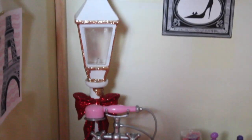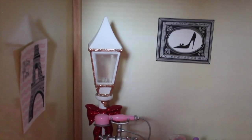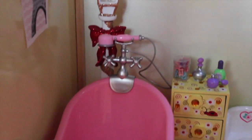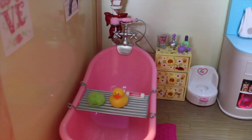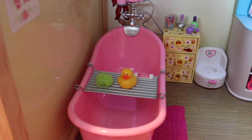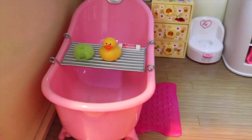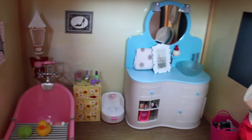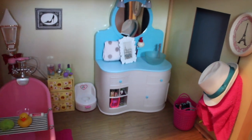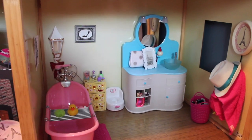Over here we have some pictures — Paris theme, of course. And we have a little lamp that's for Christmas but I decided to put it in here, and it actually works. Here's a look at the bathtub. It's from Our Generation, the one that most people have. It has a little rubber ducky for the dolls to splash around, some shampoo, and a loofah of course. And then we have a little bath mat with hearts on it. And I also have the Our Generation closet wardrobe that the dolls can change into. Let's move on to the living room now.